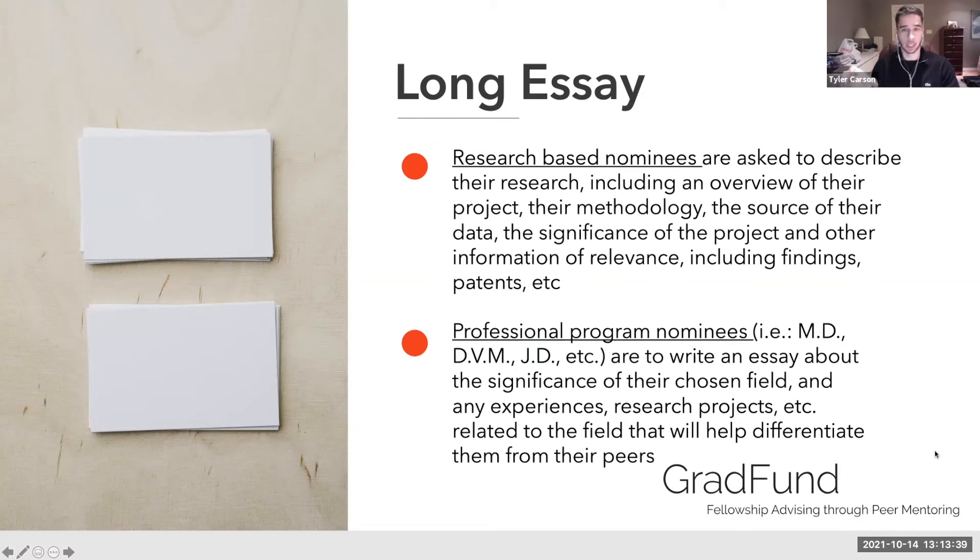Then there is one long essay of 1,000 words, which is still fairly short in the genre of fellowship applications. It can go two ways: most graduate students are in research-based doctoral programs, but PEO also awards professional degree programs. If you have a research-based thesis, explain the project, methodology, data, significance, findings, and other relevant information. If you're in a professional program, describe your chosen field, experiences, why you chose it, any research projects, career goals, and differentiating factors to set you apart from peers.